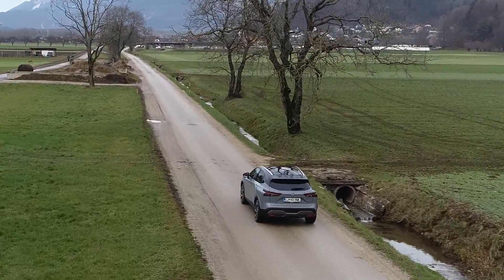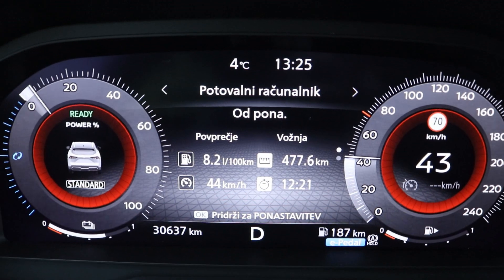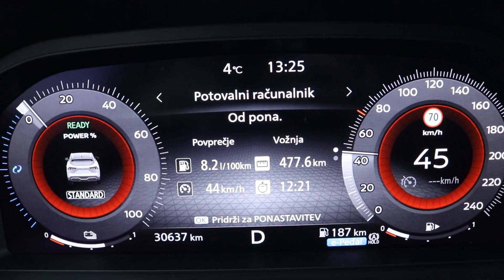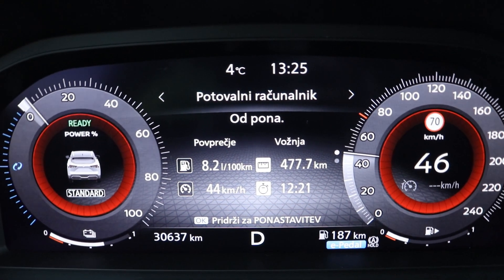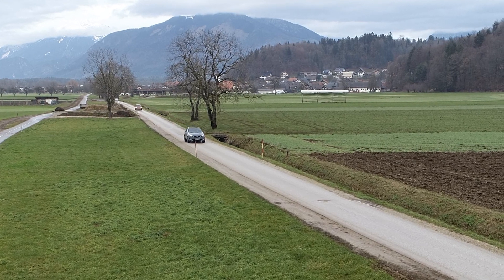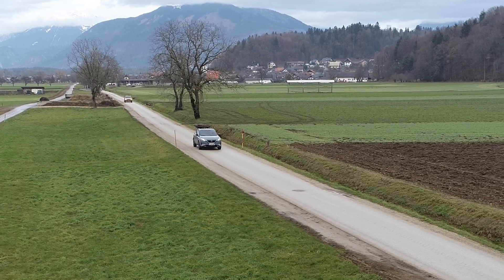One more thing — for those of you that own a Nissan like this, tell us your experiences in the comments. We found that the heads-up display suddenly stopped working. Thinking we'd accidentally switched it off, we looked into the menu, but it didn't even allow us to turn it back on at all.